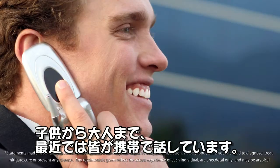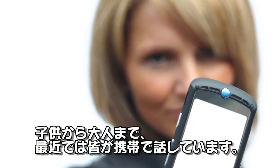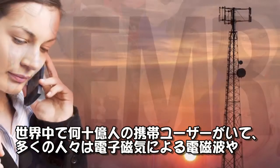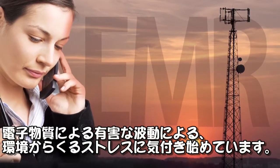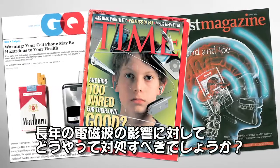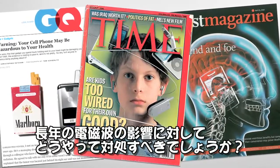From children to adults, it seems like everyone is talking on and about cell phones these days. There are billions of cell phone users worldwide, and most people are now aware of the overwhelming environmental stress caused by electromagnetic radiation, or EMR, also known as electrosmog in many countries. So how can you be proactive about the growing concern about the potential long-term effects of EMR exposure?